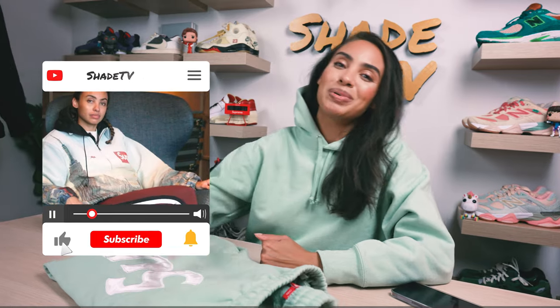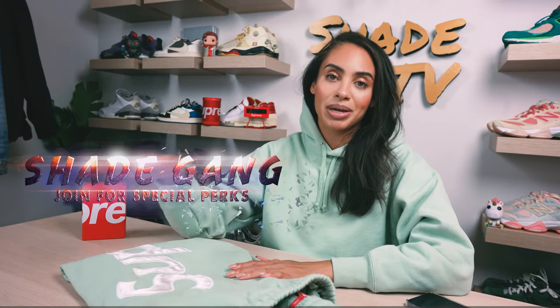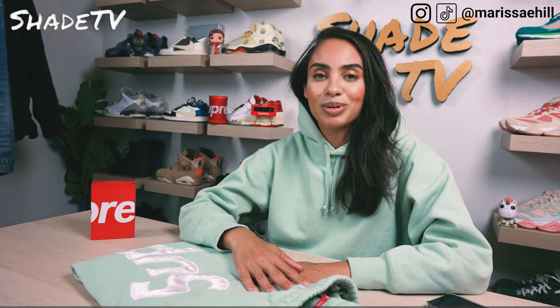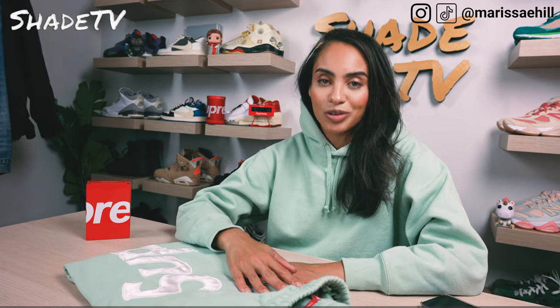If you're new to the channel, welcome. Be sure to hit that subscribe right now and give this video a thumbs up. If you have any comments or questions, leave those down below and hit that notification box — we do have a ton of heat coming out that I don't want you to miss out on. Also be sure to check out that join button for our amazing membership perks as well as our merch store.